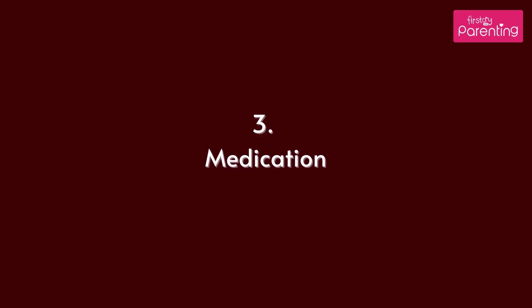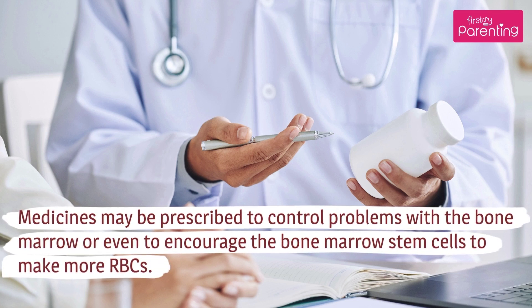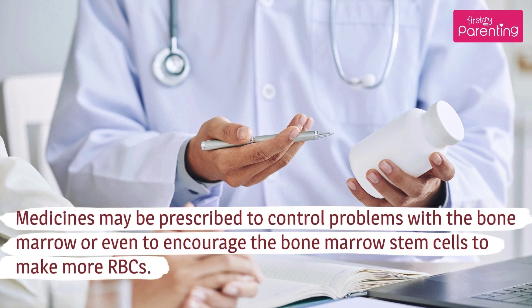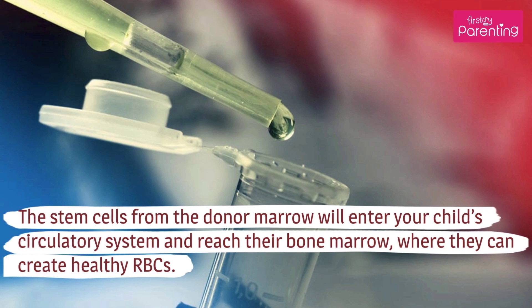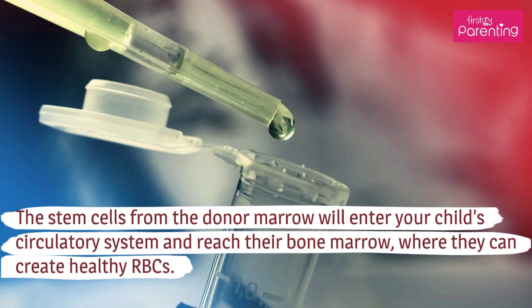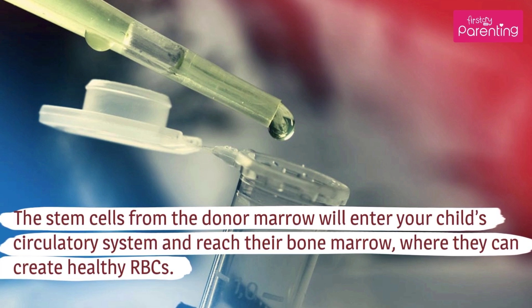Medication: Medicines may be prescribed to control problems with the bone marrow or even to encourage the bone marrow stem cells to make more RBCs. Stem Cell Transplantation: The stem cells from the donor marrow will enter your child's circulatory system and reach their bone marrow, where they can create healthy RBCs.